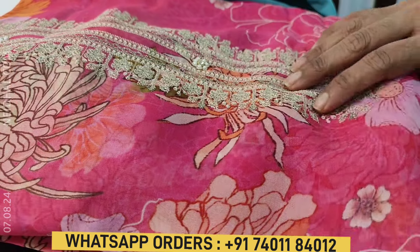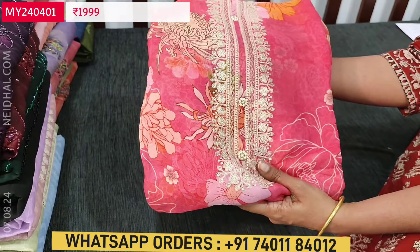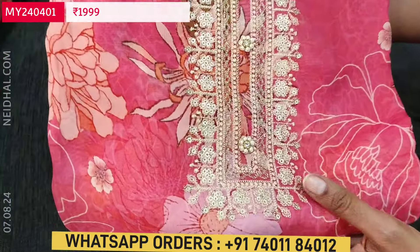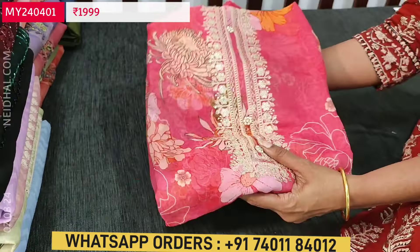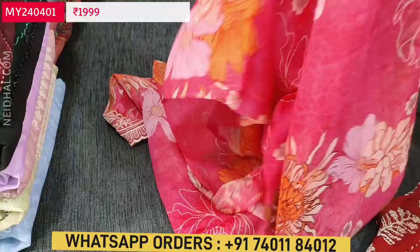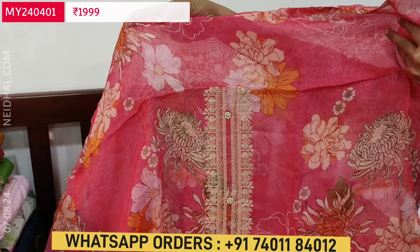Let us begin with a beautiful designer set. The fabric is pure organza in a lovely pink color — soft, flowy, and lightweight. It's a pure organza floral printed fabric, and the yoke is highlighted with simple thread and sequence work, with fancy buttons on the yoke. It's a single color that comes with an attractive color combination — all party wear dress material in premium fabric.